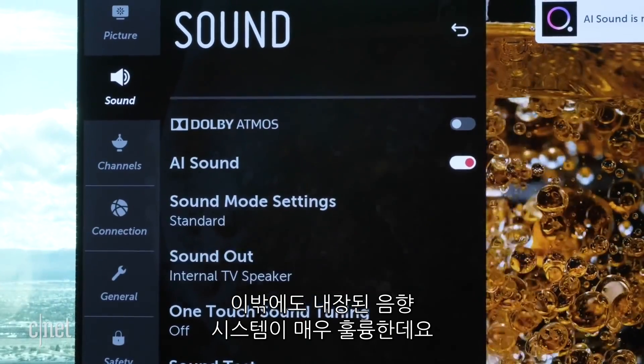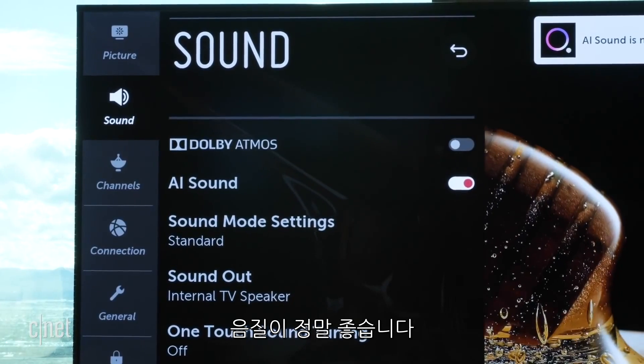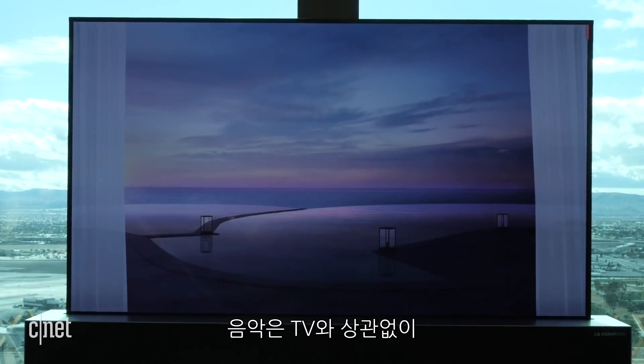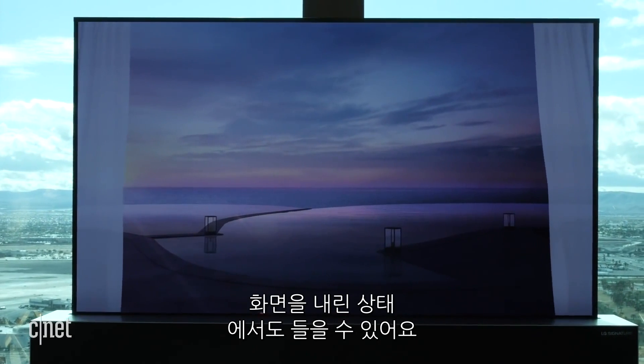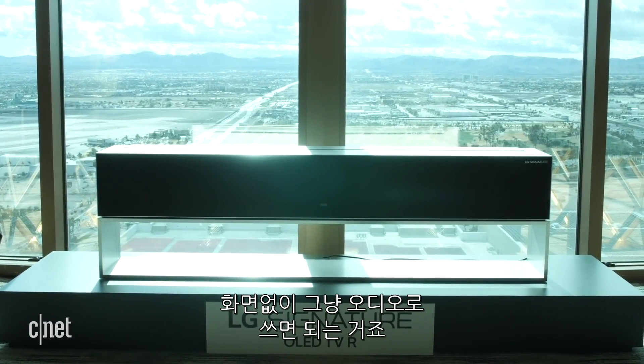Another big advantage is the sound system itself built into the TV. It's a full 100-watt Dolby Atmos sound system, so this thing can really blast. And if you want to listen to music on it, you reduce the TV size completely and just have the music coming out with no TV screen and no picture whatsoever.